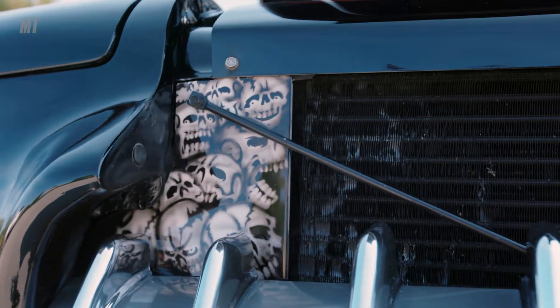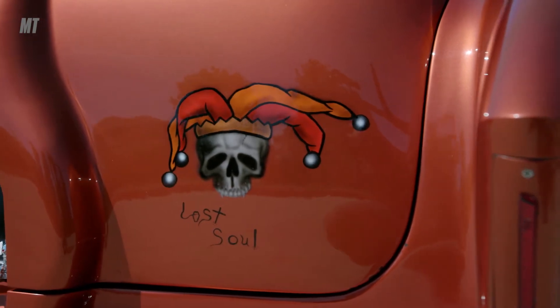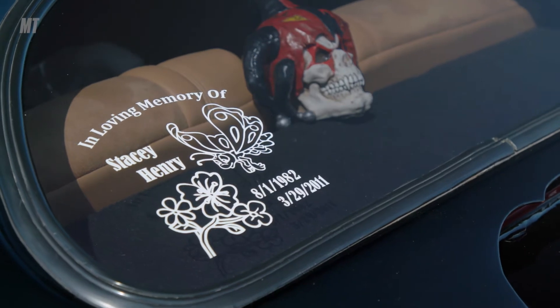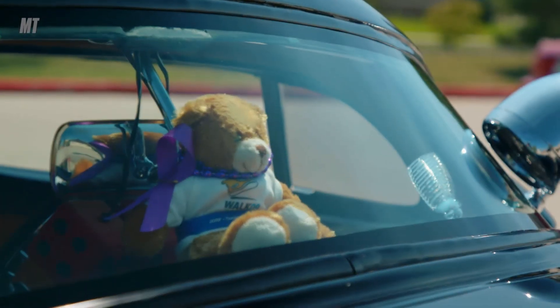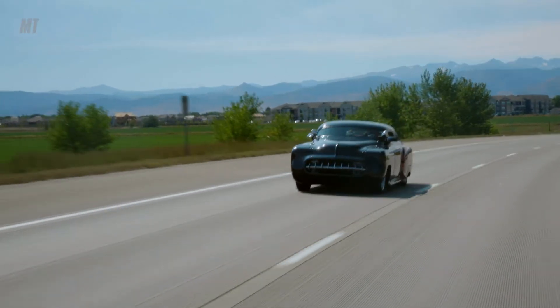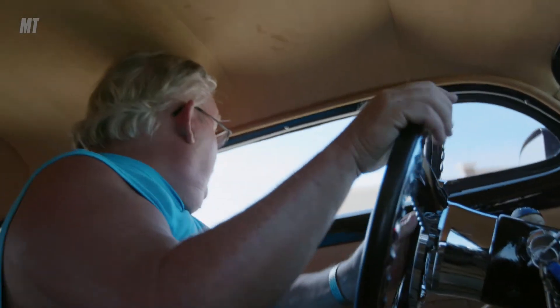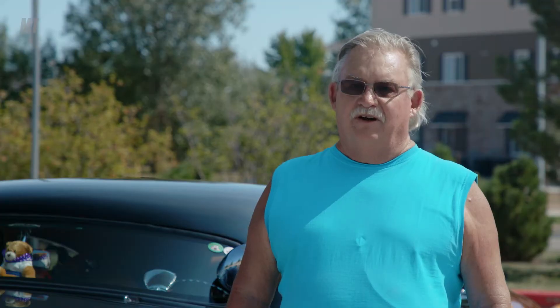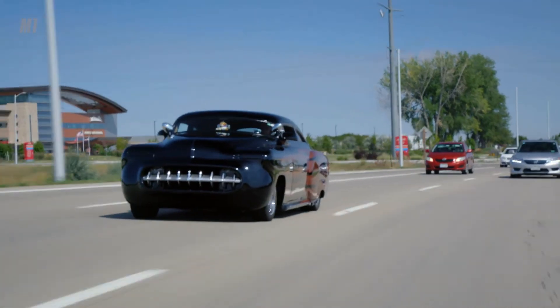The skull designs came from my daughter — she insisted she wanted these skulls put on it. So I practiced in the garage on butcher paper for over a month trying to learn how to paint skulls for her. Our daughter was a juvenile diabetic. She passed away at 28 from juvenile diabetes. The car is just a joy to drive. It handles good, it runs good, and it's fun watching people look and pick out all the little changes that have been made.